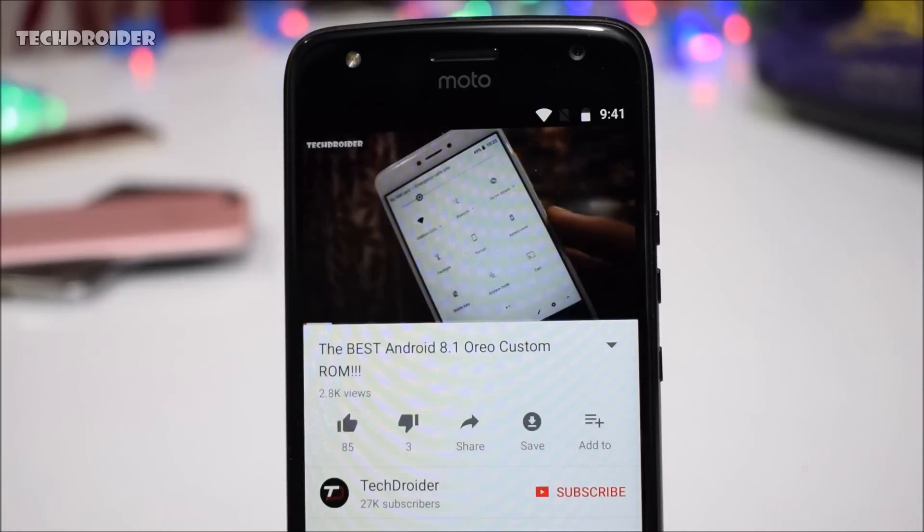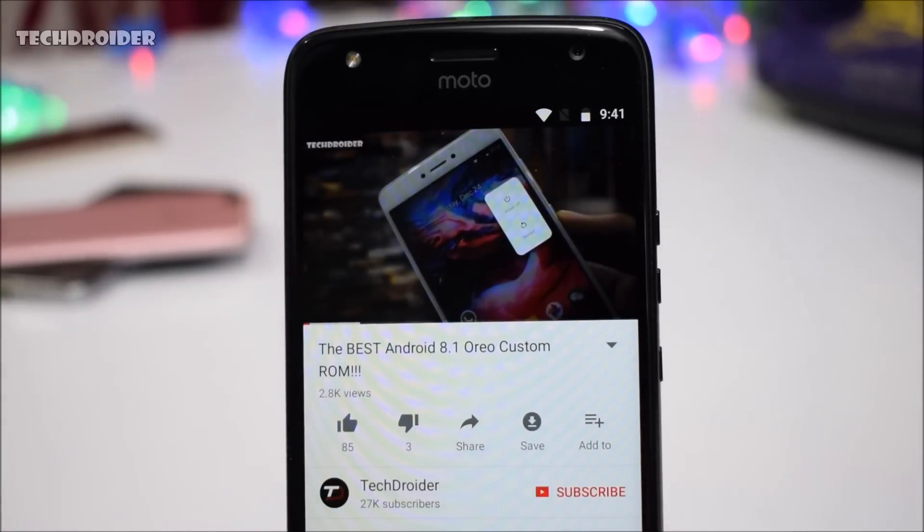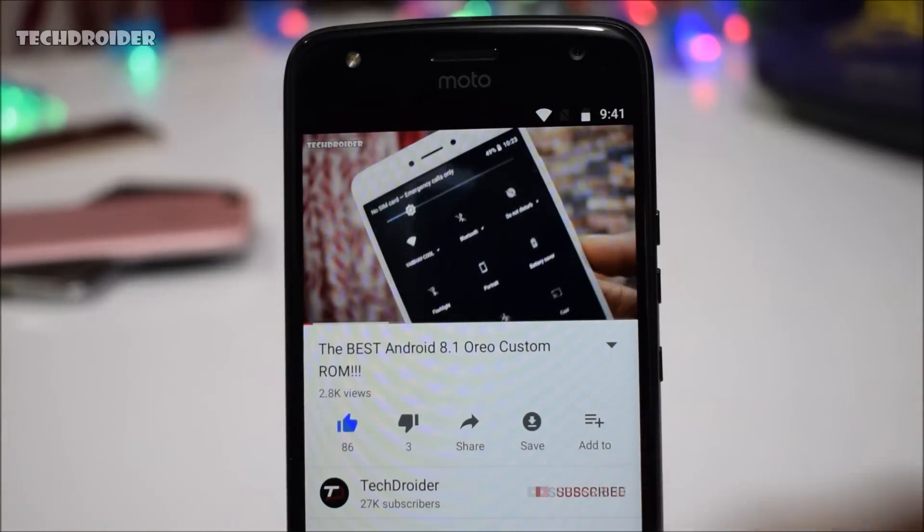By the way guys, if you are enjoying this video, please take a second and hit that like and subscribe button. That would really help me a lot.